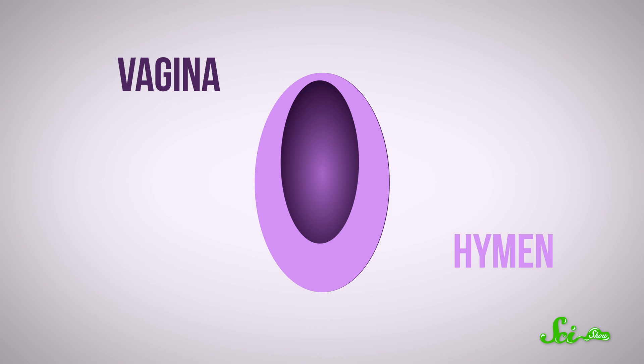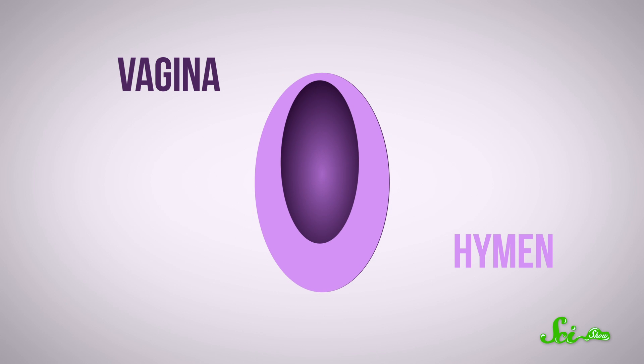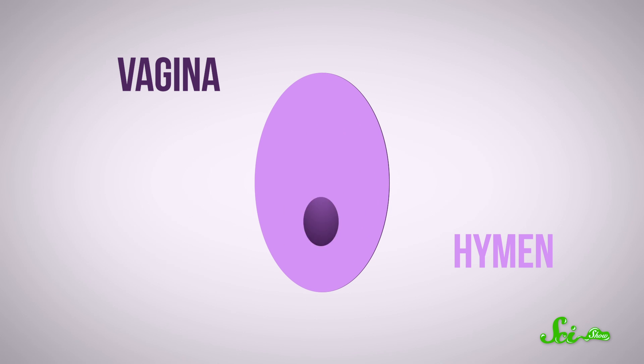The hymen is actually a thin, elastic membrane at the edge of the vagina's entrance. And how it looks at any given point in a person's life has very little, if anything, to do with sex.